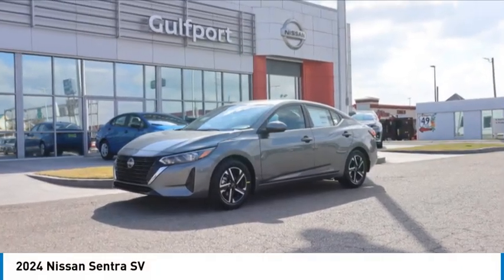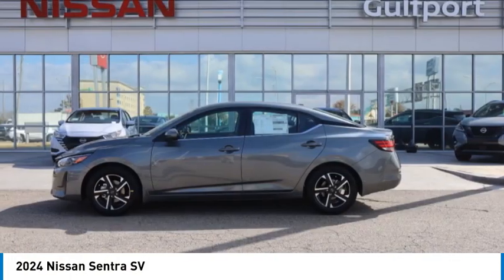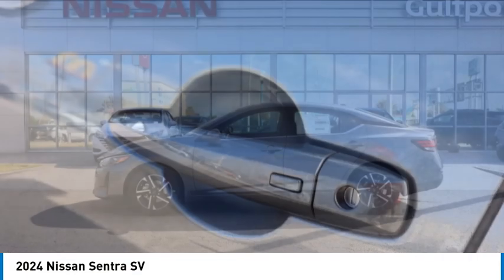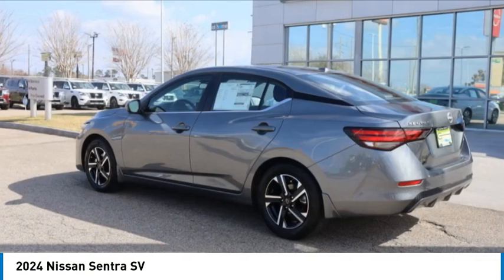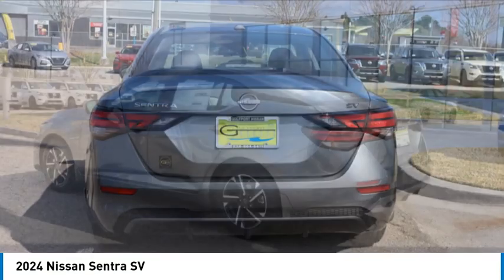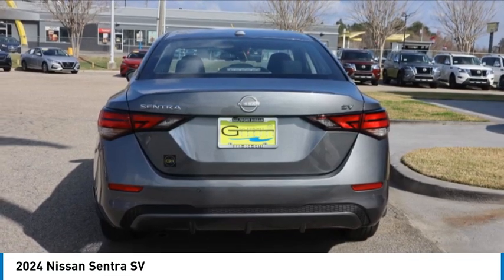Take a ride in the 2024 Sentra. With its spacious and versatile interior and stellar fuel efficiency, the Nissan Sentra is the obvious choice for anyone who wants to enjoy a stylish and comfortable ride.